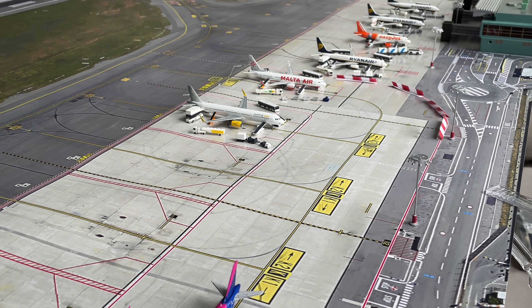Hello everyone and welcome to the 10th episode of Milan Bergamo International Airport. Today there are a lot of airport updates and let me show you right now.